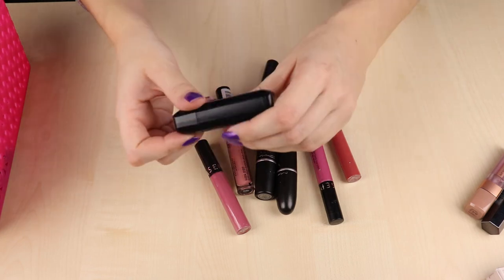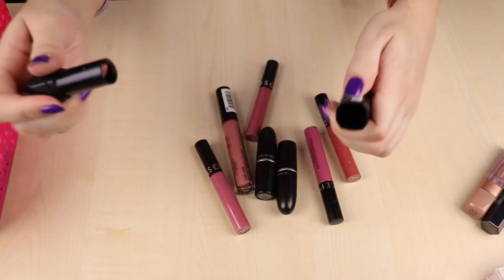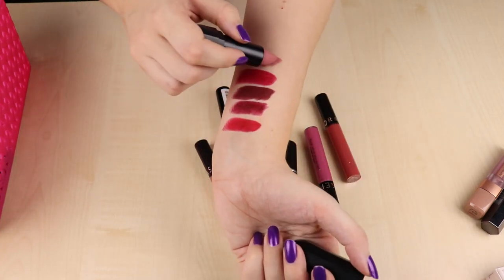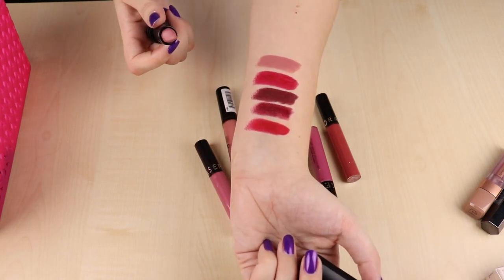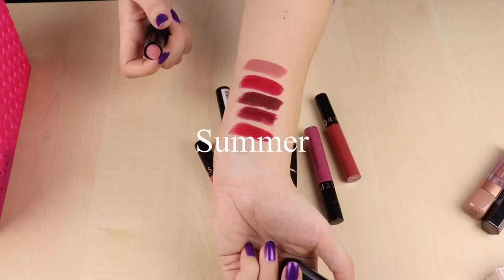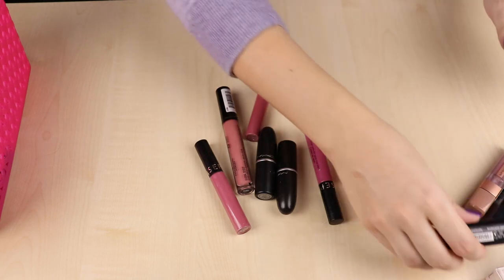I have a Catrice Demi Matte lipstick in number 100 — it's like a light pinky nude, quite cool toned. It's a bit light for me in summer but I like wearing this in winter. I think I can also get away with it in winter if I use a lip liner to manipulate the color. I really like this formula — it's really comfortable. I'm going to be keeping this one.